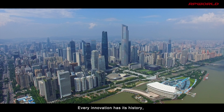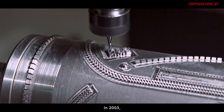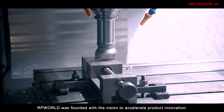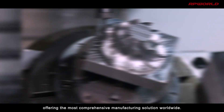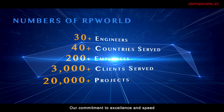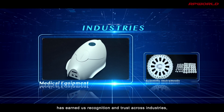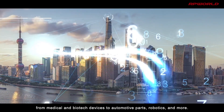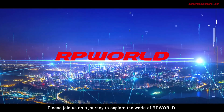Every innovation has its history; every great company starts from scratch. In 2003, RP World was founded with the vision to accelerate product innovation. After 20 years, RP World became a leading mechanical part manufacturer offering the most comprehensive manufacturing solution worldwide. Our commitment to excellence and speed has earned us recognition and trust across industries, from medical and biotech devices to automotive parts, robotics, and more.